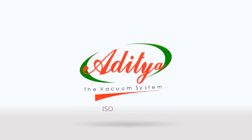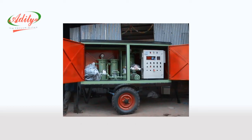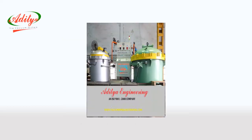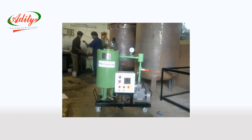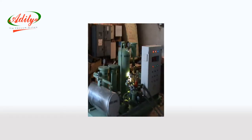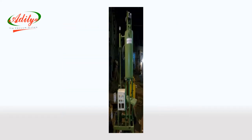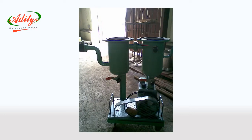We design and manufacture customized high vacuum technological products in the range of Transformer Oil Filtration, Vacuum Impregnation Plants, Vacuum Drying Oven, Epoxy Mixing and Casting Plants, Oil Dehydration Plants, Vacuum Drying and Impregnation Plants, Transformer Evacuation Systems, and Allied Products.